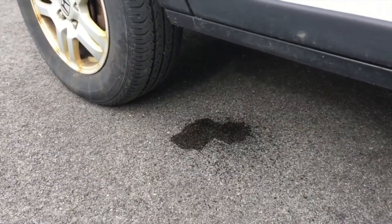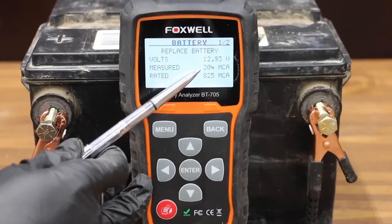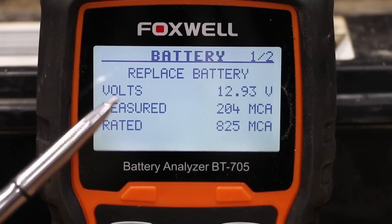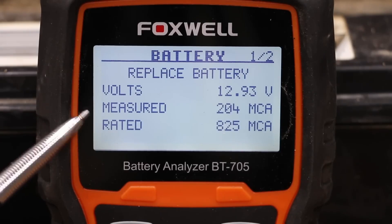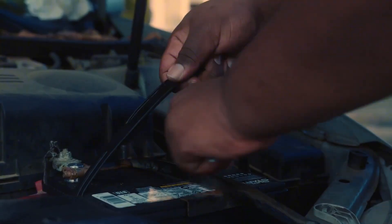Crank strong but screens flicker? Look for loose clamps and cracked terminal fuses. Starter clicks once? Load test the battery and bench test the starter. Patterns point to causes, and causes point to cheap fixes before you're shopping for modules.